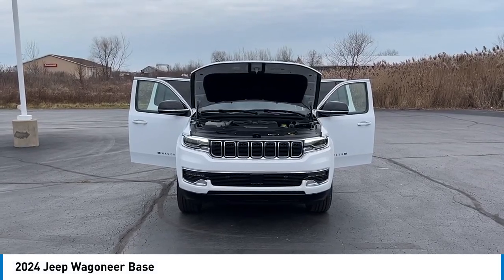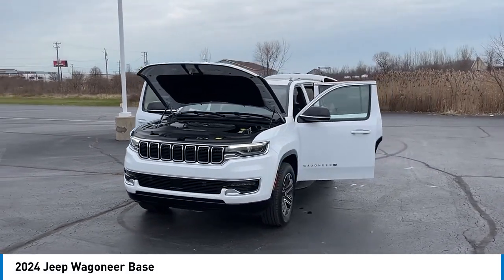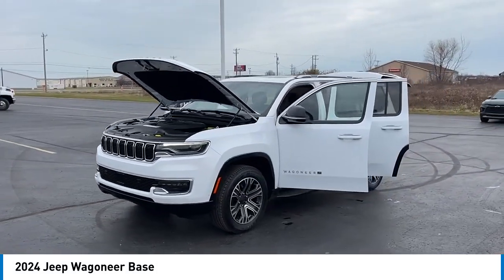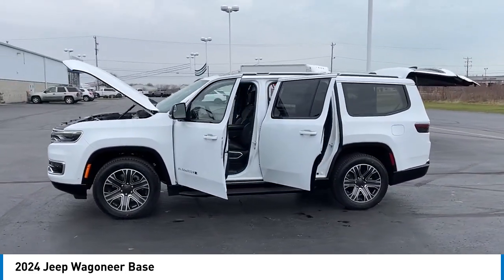Come test drive the 2024 Wagoneer. The Jeep Wagoneer was the first 4x4 luxury truck offered. The Wagoneer was an SUV before the acronyms even existed.